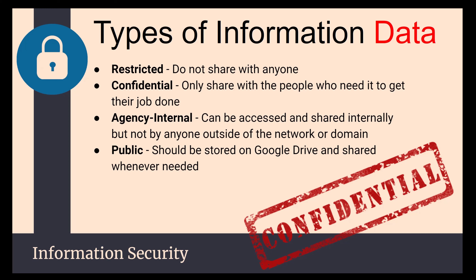Confidential information is only shared with people who need it to get their job done — it's labeled confidential, and once received you have proper methods of handling it. Agency internal means you can send it within the organization, but it's not to go to the public. Public data is what we want people to see, and we don't care if it's public knowledge.